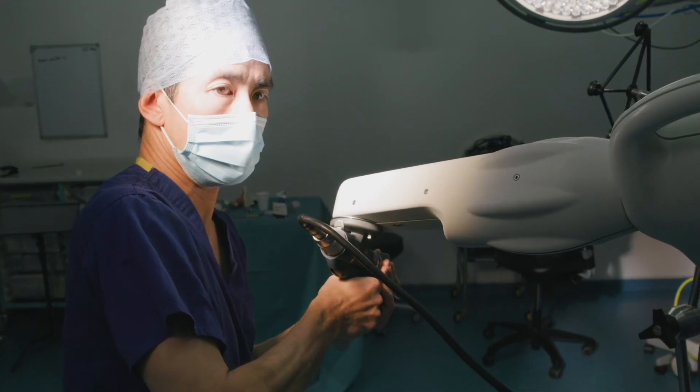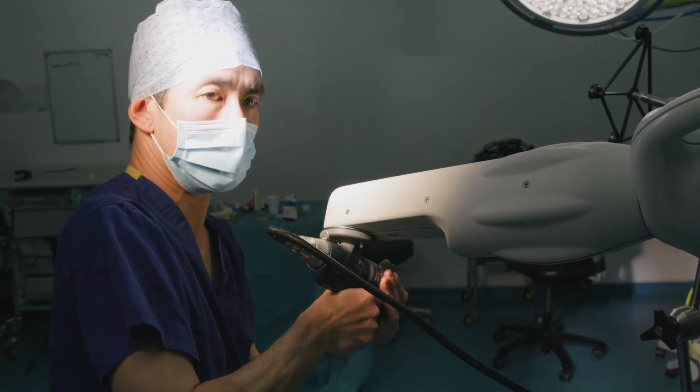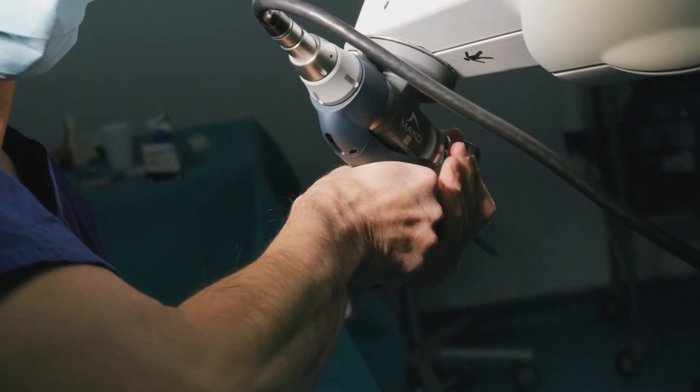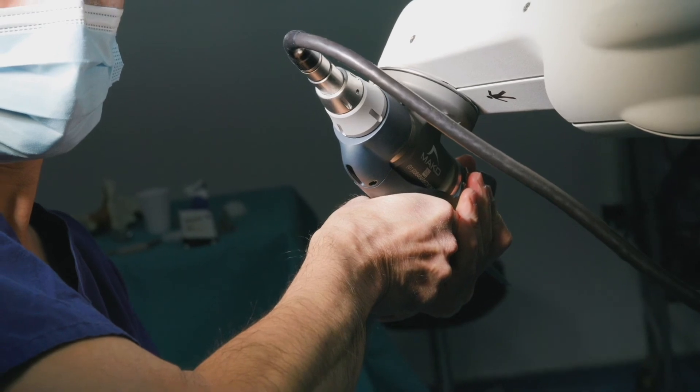This technology is transformative for surgeons because it enables better planning for surgery, with a plan customised to the individual patient, and the ability to predictably and consistently execute that plan for patients.